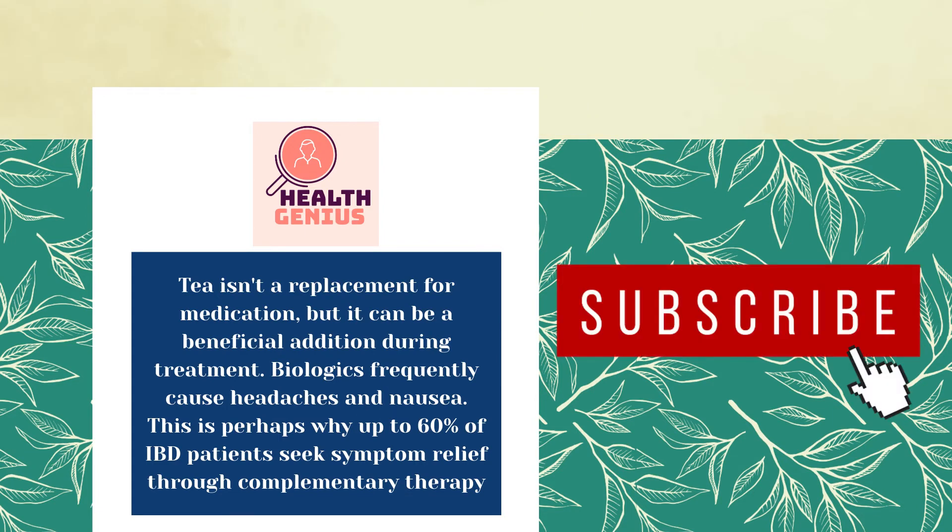Biologics frequently cause headaches and nausea. This is perhaps why up to 60 percent of IBD patients seek symptom relief through complementary therapy.